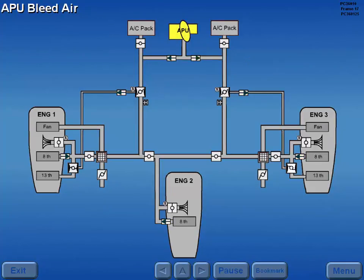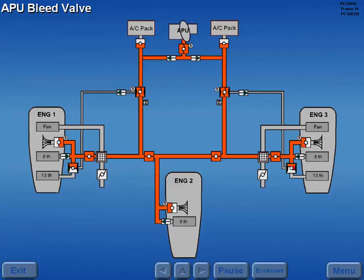The APU can provide bleed air to either or both air conditioning packs or any engine starter. The APU bleed valve routes bleed air through the left and right supply ducts to the cross-bleed manifold.